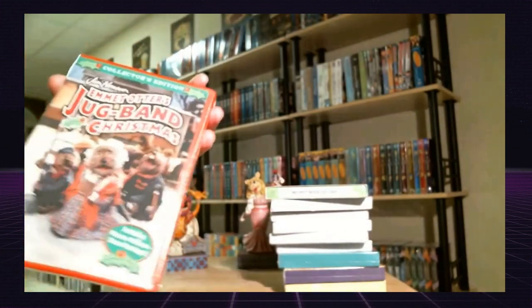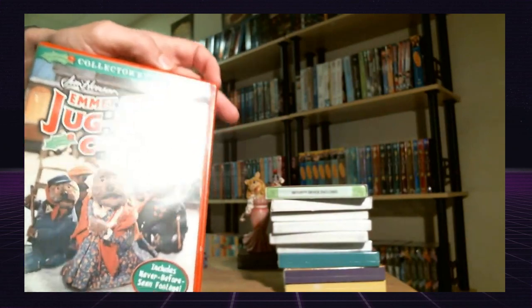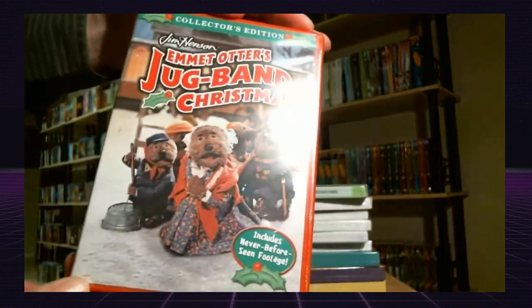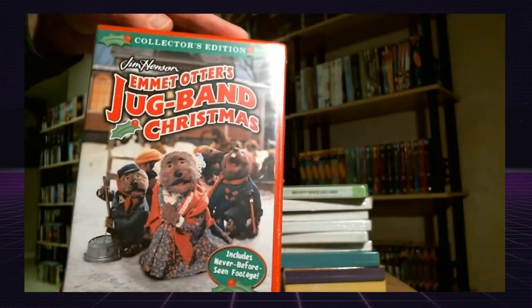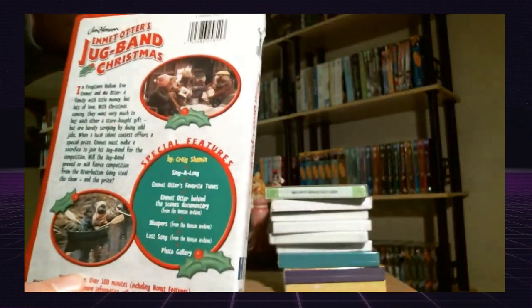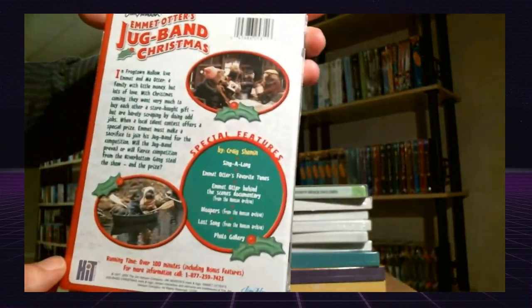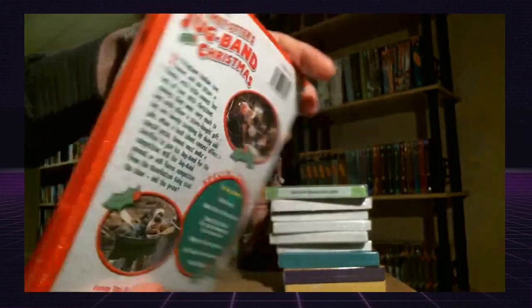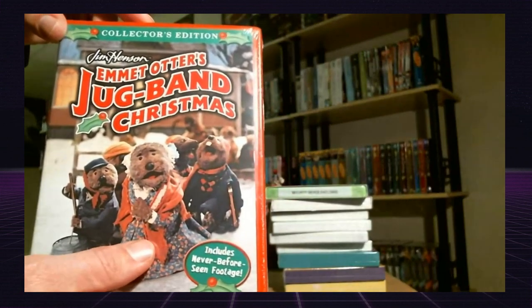I don't know if anybody's ever seen this, but I've got this with my Muppet collection. This is Emmett Otter's Jug Band Christmas — excellent Christmas movie. I watched this when I was growing up; it was a TV special, very good. This is the collector's edition. I believe this is pretty rare and hard to find.